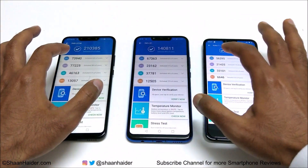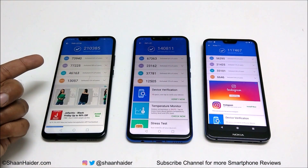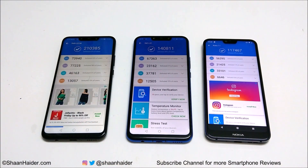If you look at the individual test score results, you can see the scores in CPU, GPU, UX, and memory. Nova 3 is the winner in all four of these tests, Nova 3i is in second position in all four tests, and Nokia 7.1 is in third position.